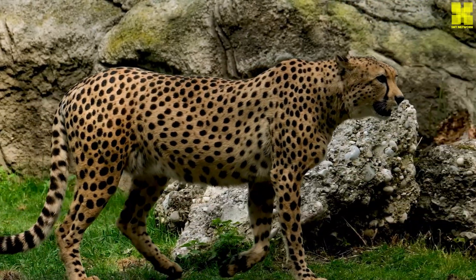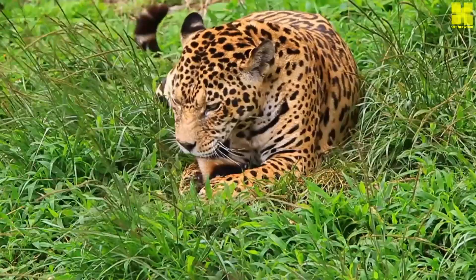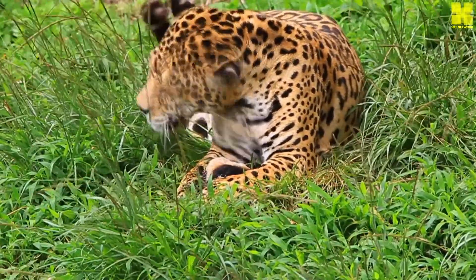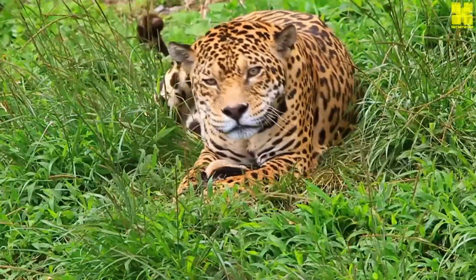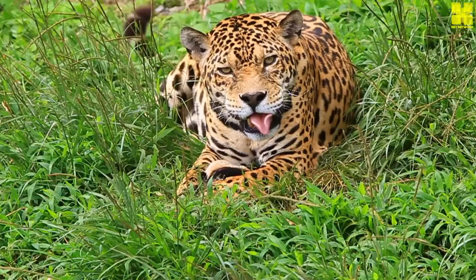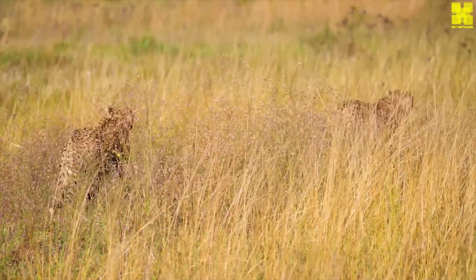Despite their formidable hunting prowess, cheetahs are not solitary creatures. Females raise their cubs communally, forming small groups known as coalitions. These matriarchal units provide a safe haven for the young and offer increased protection against predators.